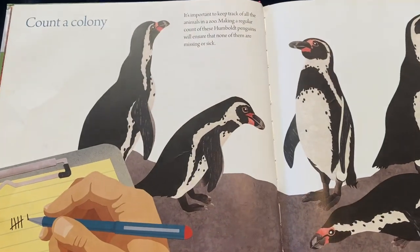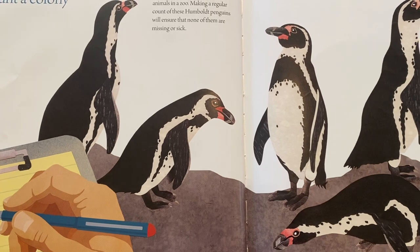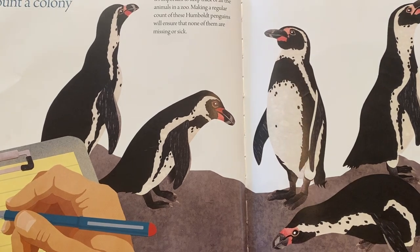Or you might count a colony. It is important to keep track of all of the animals in a zoo. Making a regular count of these Humboldt penguins will ensure that none of them are missing or sick.